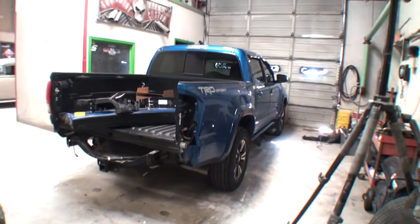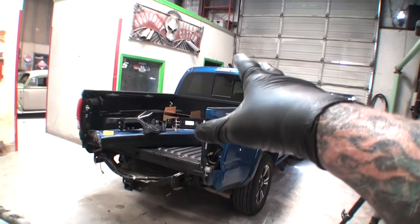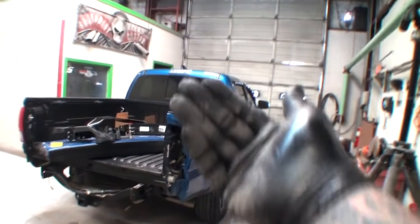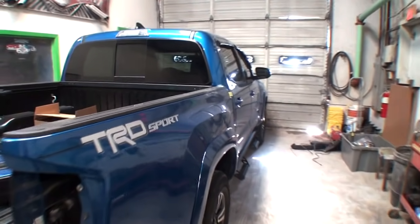Bill got rear-ended. This guy gets more wrecks than I've ever seen in my life. But anyway, we're fixing this, getting her done, and it's looking good. We're showing you what's going on, we're doing the walk around.